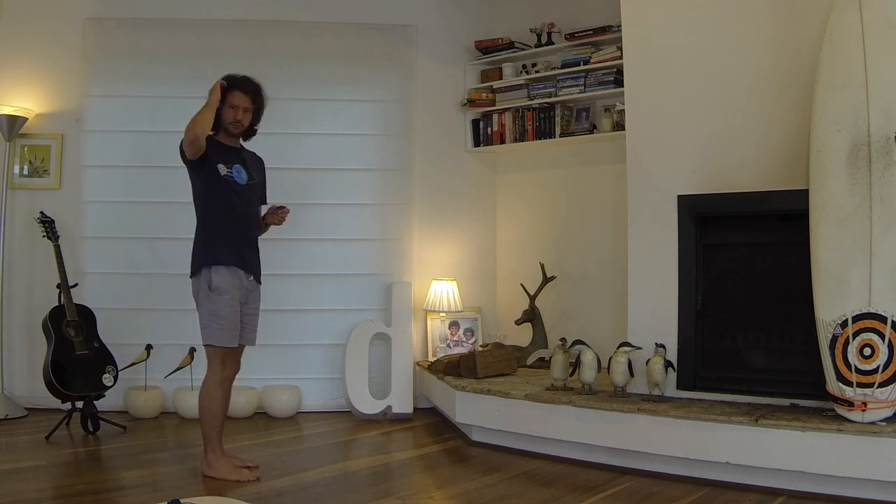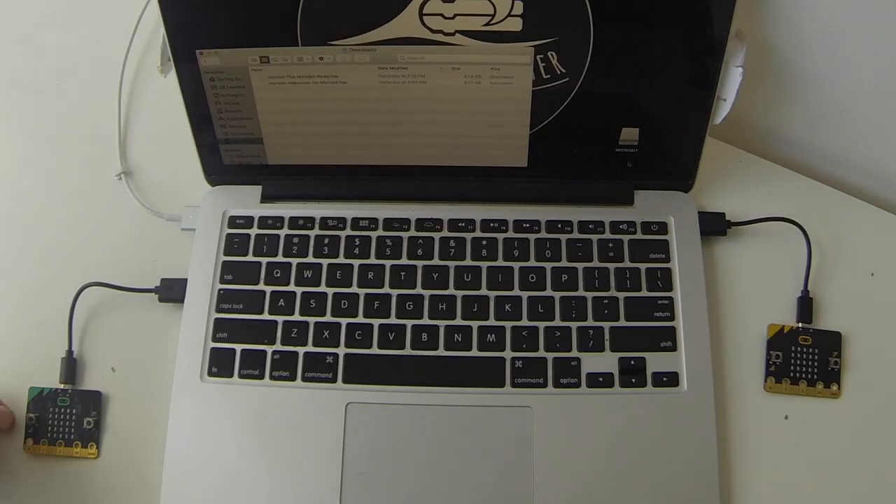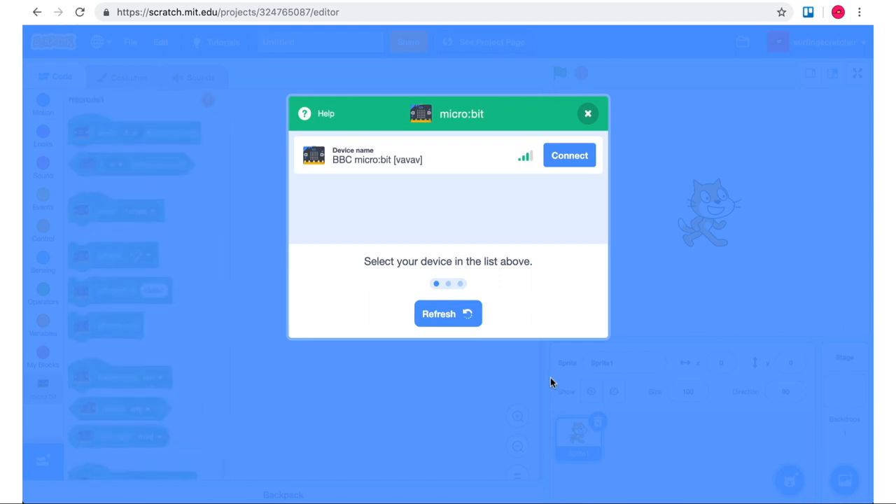The Microbit has a built-in compass so we can detect the Earth's magnetic field. If you get a couple of Microbits, you can use the radio feature to send and receive data between them wirelessly. There's also a Bluetooth antenna that allows connection to other devices such as phones or computers.